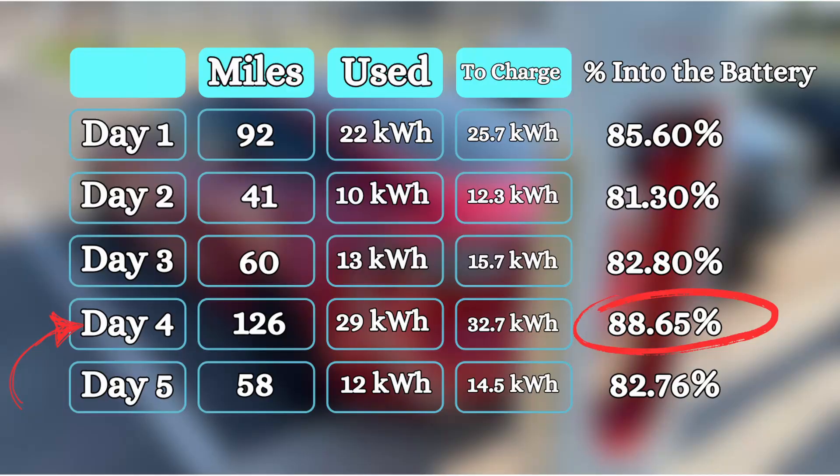What is probably the most accurate measurement for charging loss is day four — the day that I drove 126 miles and used 29 kilowatt hours, but only needed 32.7 to fully recharge. That was the day where the percentage was the highest at 88.65%. That day I had one idle that used one-tenth of a kilowatt hour, so almost all of that drive's power went to actually driving. I unplugged before I left and plugged in as soon as I got home, so that's going to be the most accurate gauge on charging loss.